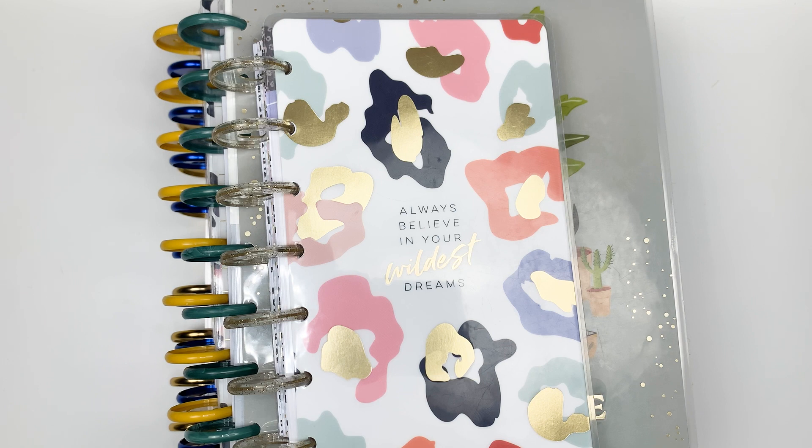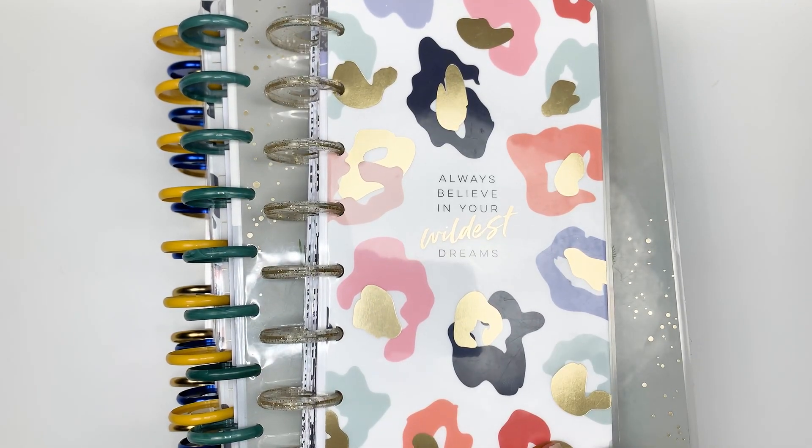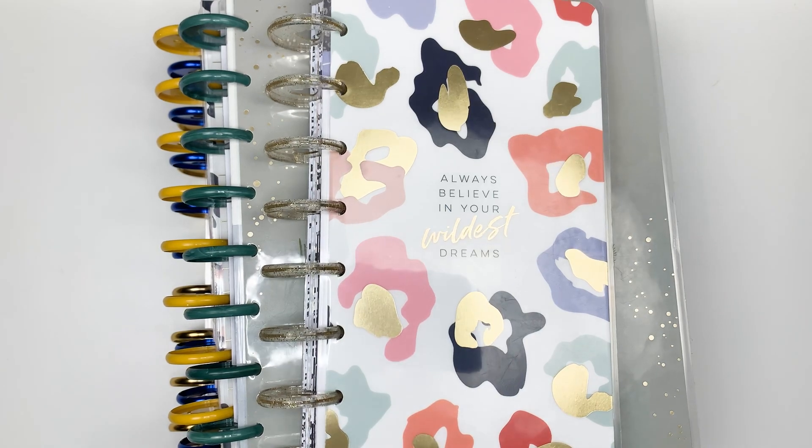Hey everyone, welcome back to my channel. This is Amy — if you're new here, welcome! Today I'm going over what my planner lineup was for 2021 and what it will be in 2022. I wanted to go over what worked well and what didn't work so well this year, and then what I'll be changing for next year. Let's go ahead and get started.